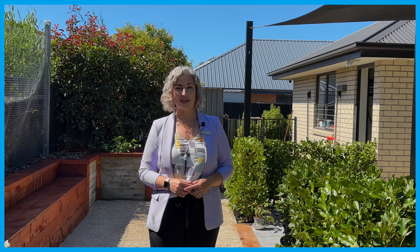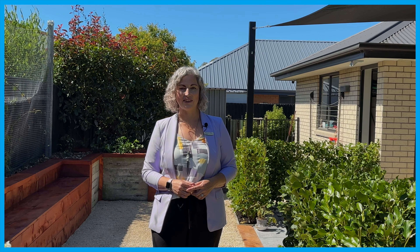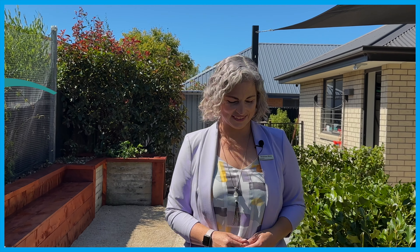Modern, warm and inviting, this 2017 three-bedroom home in the Ashley Village offers the perfect blend of comfort, convenience and style. Hi everyone, I'm Rhiannon Moss from Harcourt's Four Seasons and I'm thrilled to introduce you to 29A Wellington Street. So let's go ahead and take a look around.